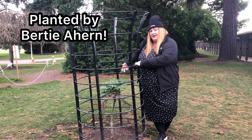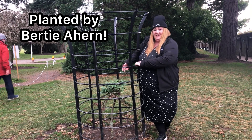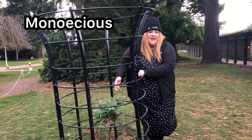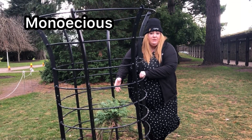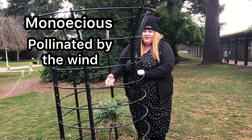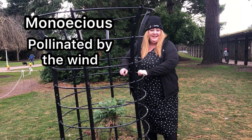It was actually Bertie Ahern who planted this particular tree. This tree is a monoecious tree, which means it contains both male and female reproductive organs on the one tree. It's actually pollinated by the wind, which is sort of good on a nice windy day here in Ireland.